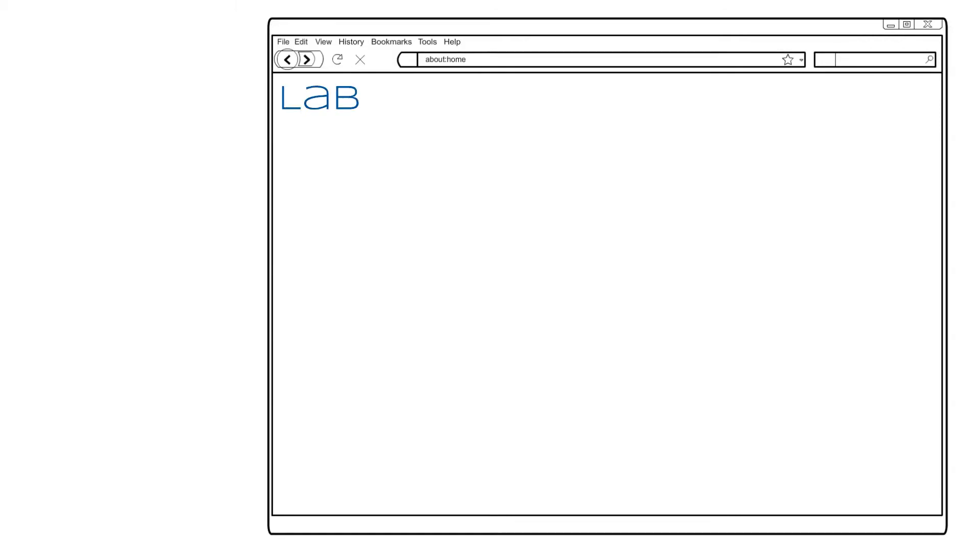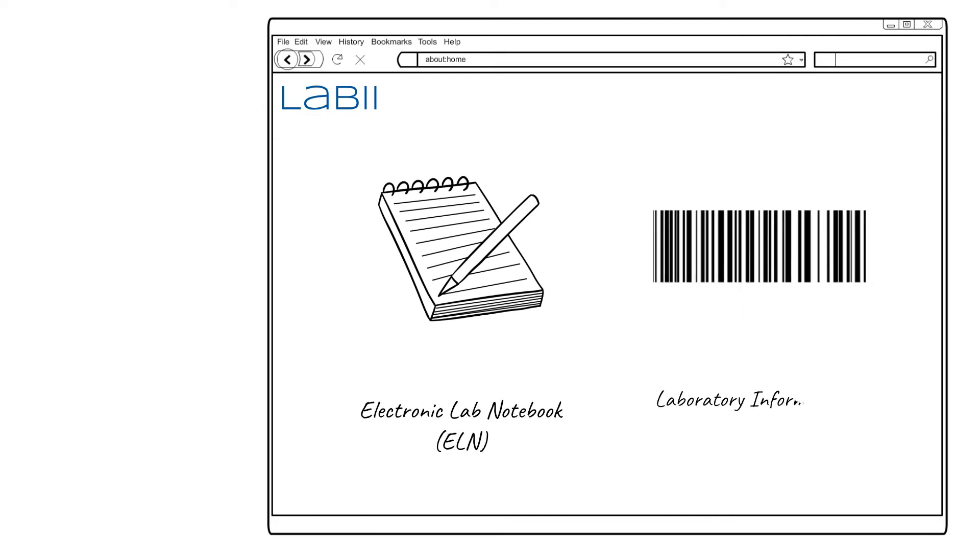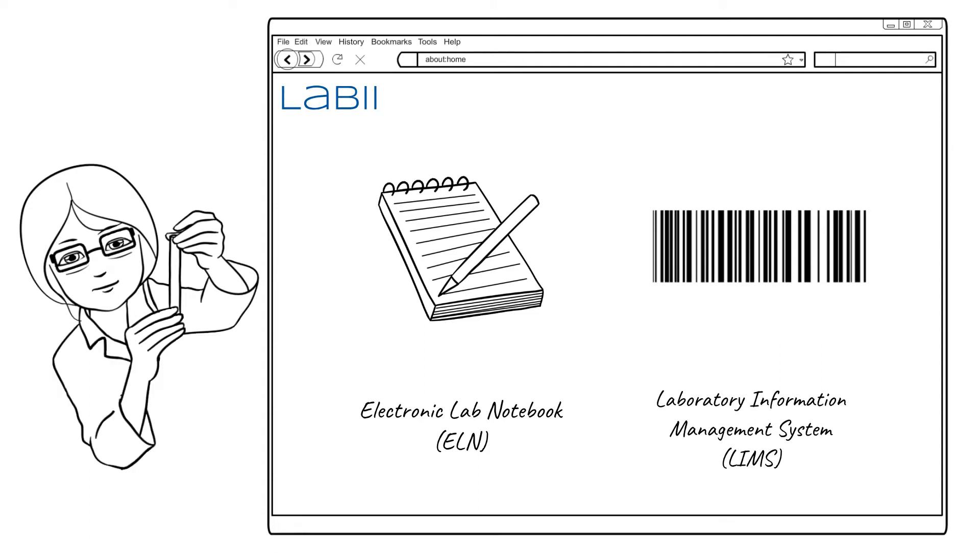LIBI facilitates research and development by providing user-friendly, customizable electronic lab notebook and laboratory information management system to document, manage, and interpret data.